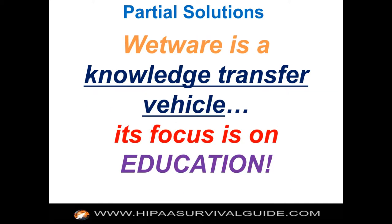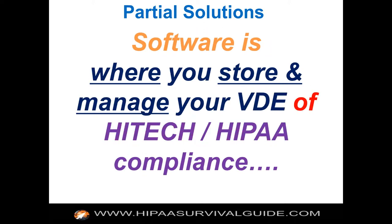Wetware is the knowledge transfer vehicle — it ought to educate you and show you how to comply with these 169 requirements. The focus is on education. Software, generally, is where you store and manage your visible, demonstrable evidence of compliance. Now, that's a good and necessary thing, but it's a completely separate thing from what you need to know.